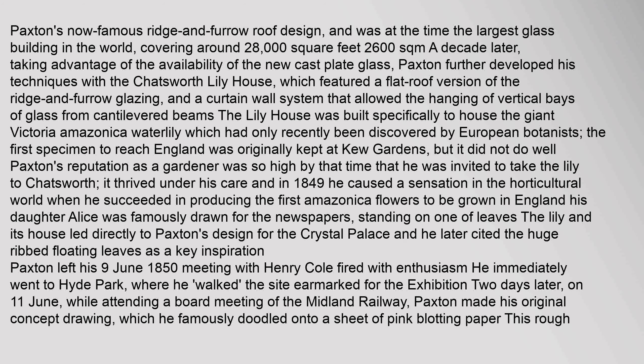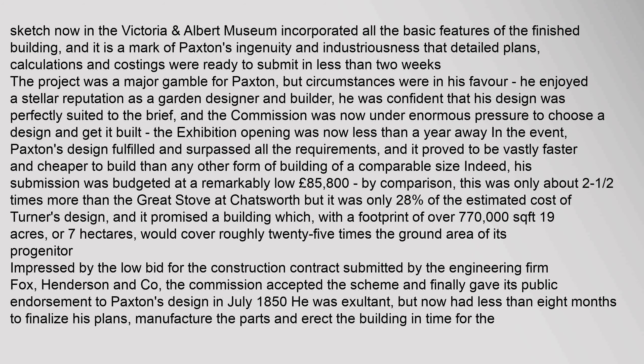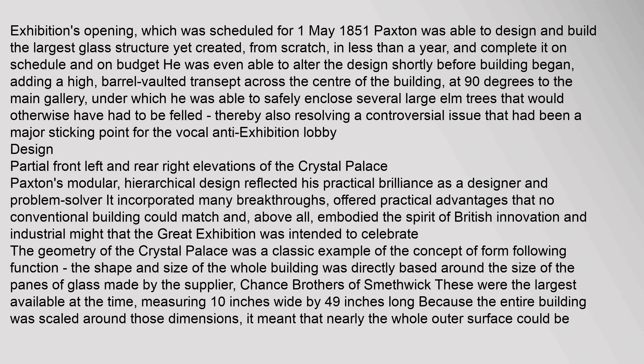He immediately went to Hyde Park, where he walked the site earmarked for the exhibition. Two days later, on 11 June, while attending a board meeting of the Midland Railway, Paxton made his original concept drawing, which he famously doodled onto a sheet of pink blotting paper. With the exhibition's opening scheduled for 1 May 1851, Paxton was able to design and build the largest glass structure yet created, from scratch, in less than a year, completed on schedule and on budget.